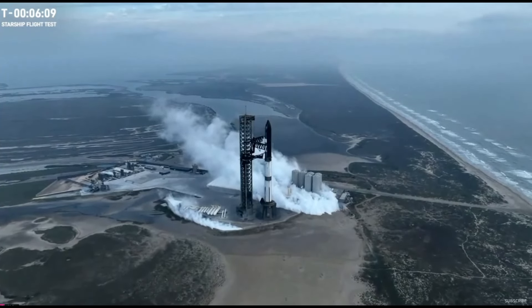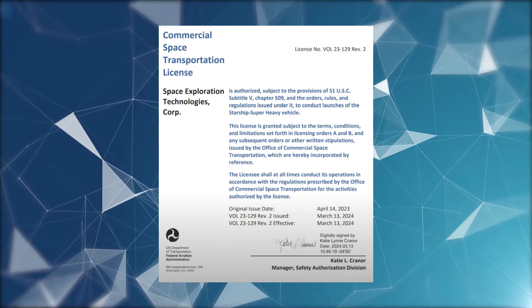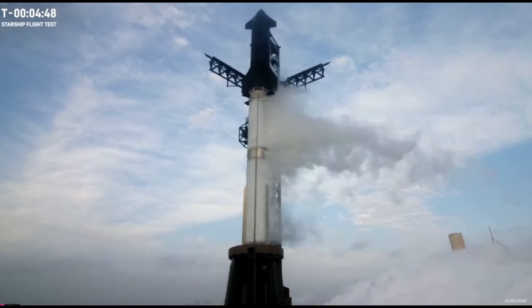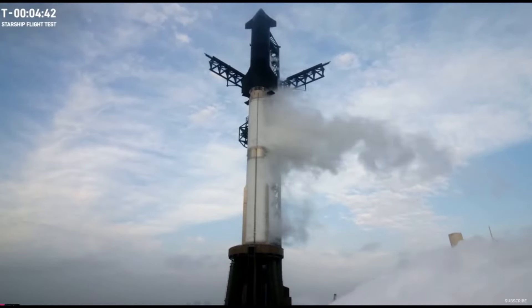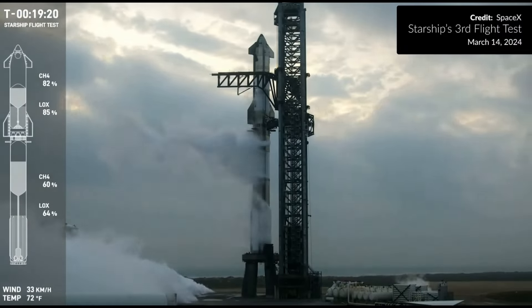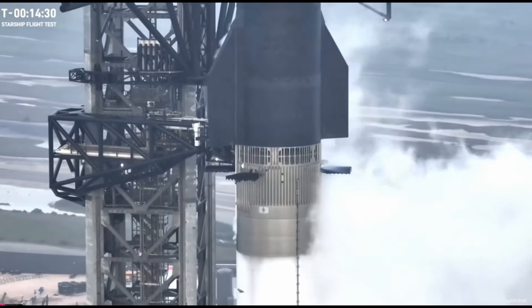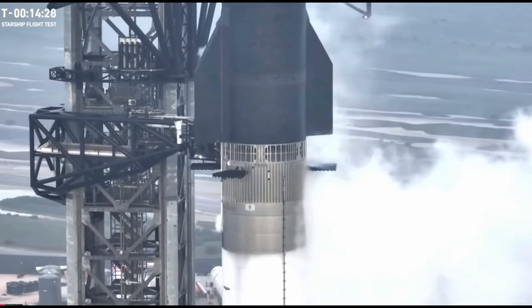In the hours just before liftoff, SpaceX received the green light from the FAA to launch, making the launch times official. At around T-50 minutes, Starship began the fueling process much later than normal, thanks to upgrades to the tank infrastructure that have made fueling much faster, reducing time down to just 50 minutes, and finished the fueling process at around T-3 minutes.